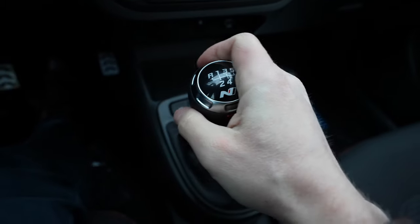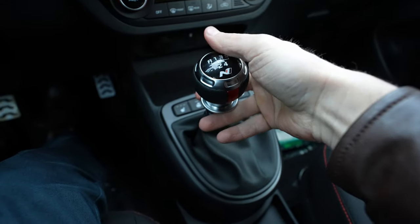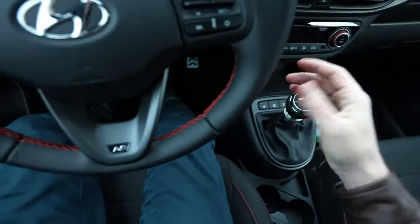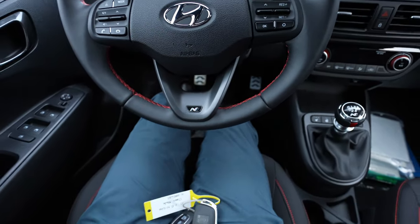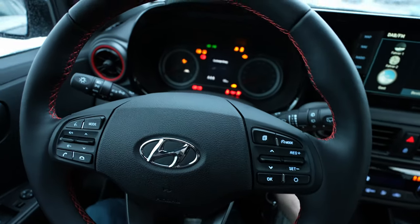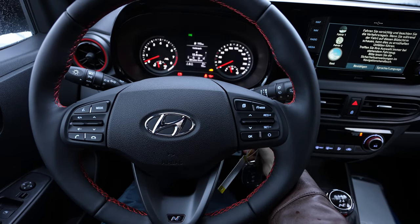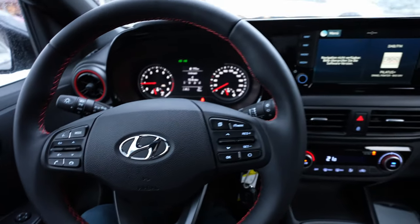Look how nice the manual gear shifter is — I love this shape. When you go reverse you have to pull it like that. I'm a big fan of this gear shifter, it's super nice. I was expecting a start engine button but you have to do it the classic way — put in the contact, press the brake, and start it.